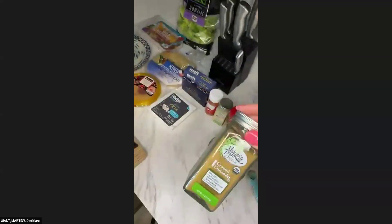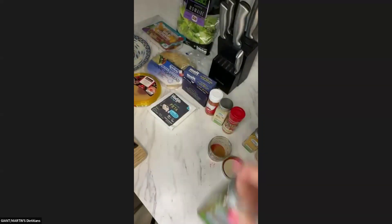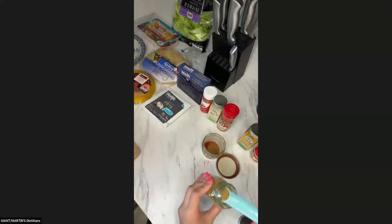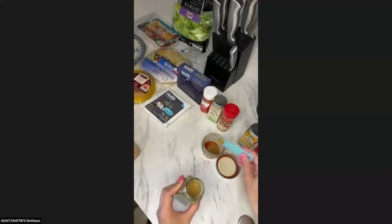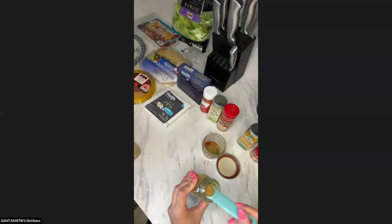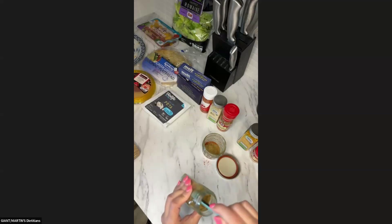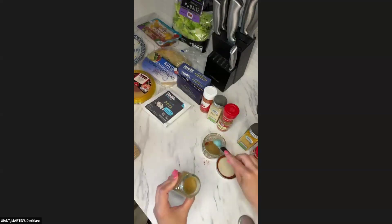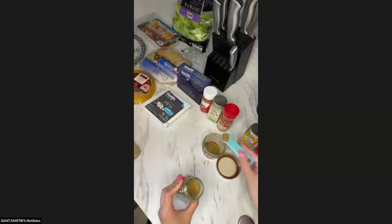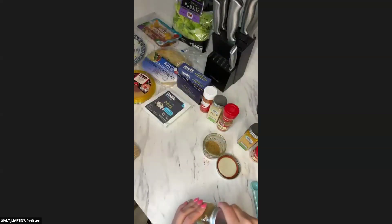Next we have ground coriander. We're going to do two teaspoons — so I'll do four of my half teaspoon measures. There we go, two teaspoons of the coriander.